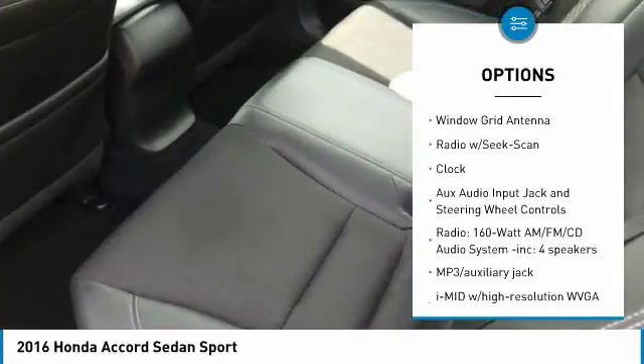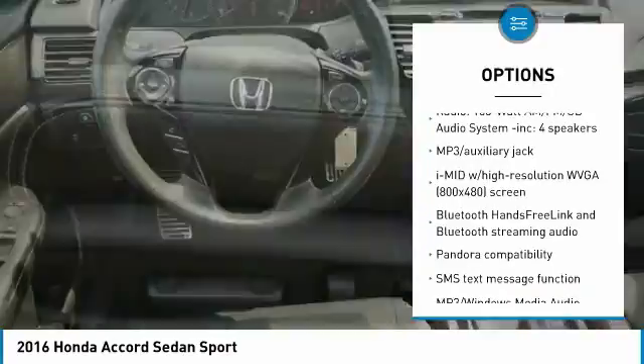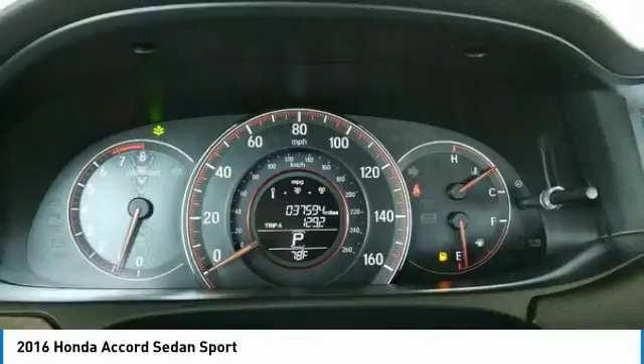Keyless entry, backup camera, front wheel drive, fog lights, trip computer, clock, tachometer, outside temperature gauge, day-night rearview mirror, cloth seat trim.